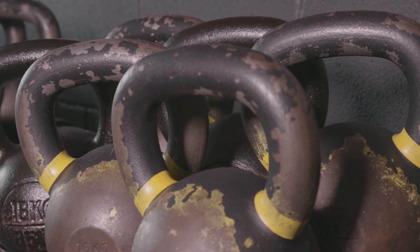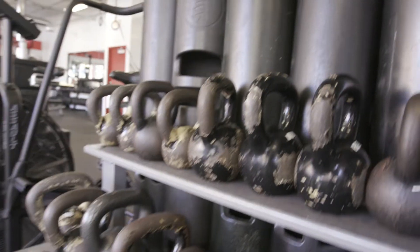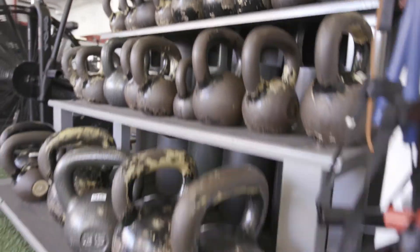Kettlebells are an amazing piece of equipment. You can travel with them and they really focus on stability, which is the foundation of all movement.